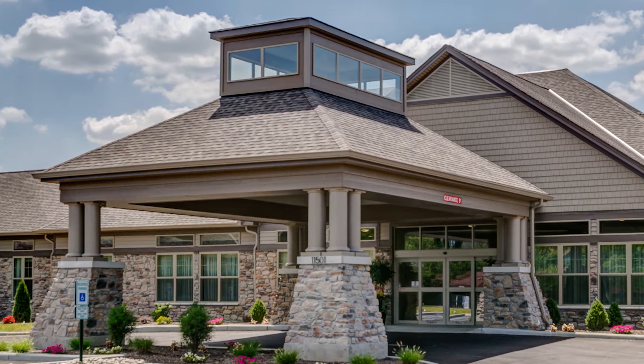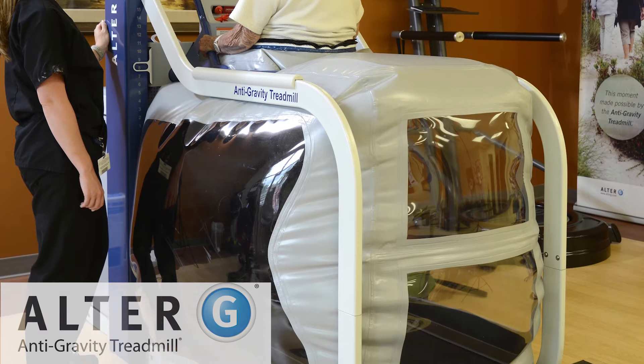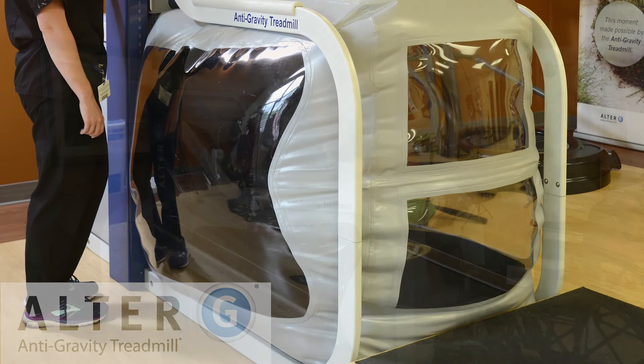Sanctuary Point Nursing and Rehab Center in Colerang Township is proud to announce that the Alter-G anti-gravity treadmill has been installed to help patients in their short-term rehabilitation programs.